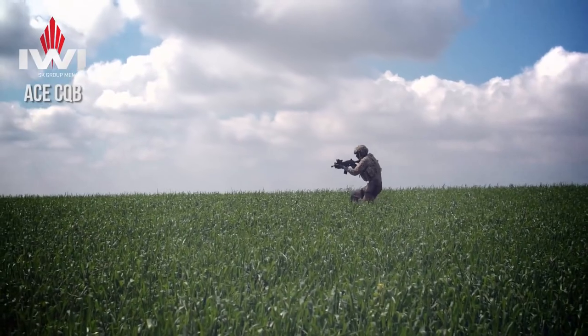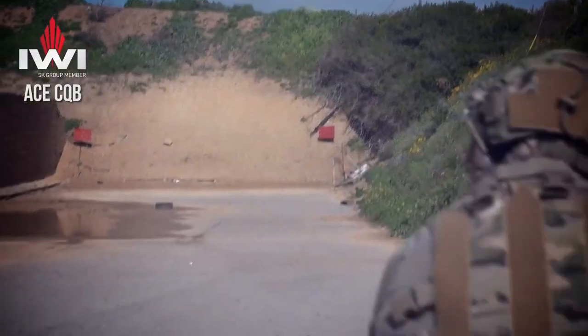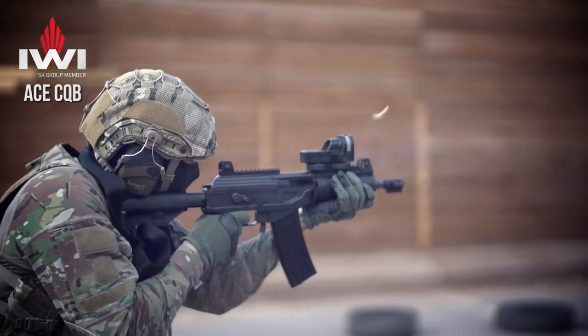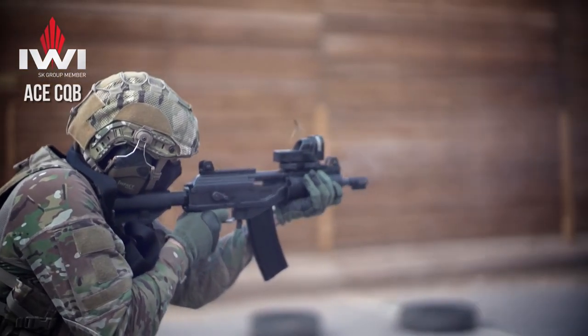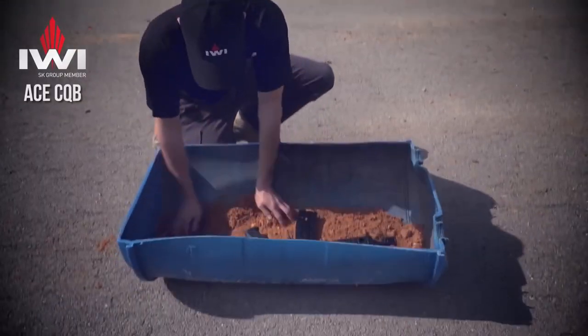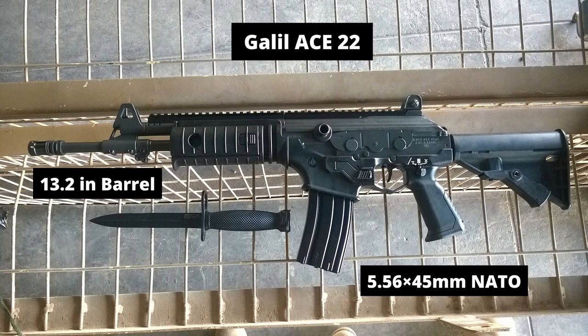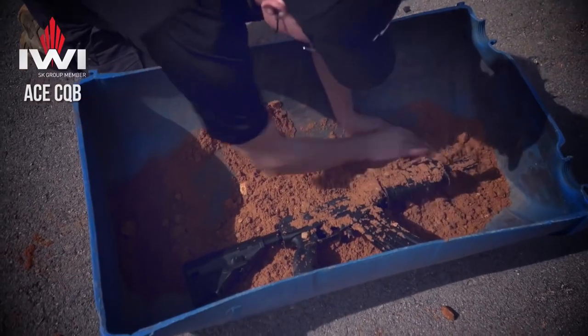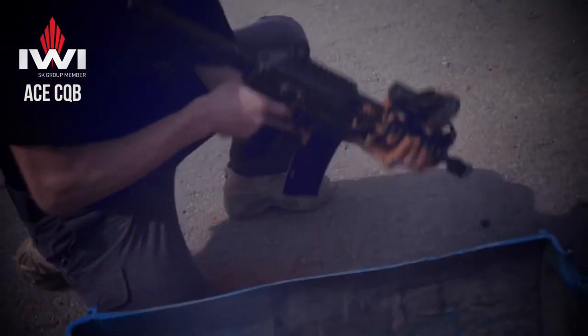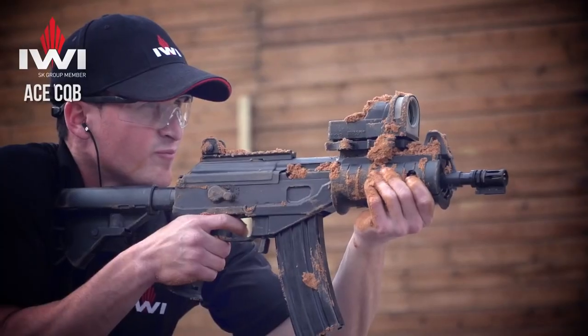Now let's talk about its different variants. Ace 21 is a close-quarter carbine and uses an 8.5-inch barrel. It fires the 5.56x45mm NATO cartridge and has an effective range of 300 meters. Ace 22 is a carbine and uses a 13-inch barrel. It fires the 5.56x45mm NATO cartridge and has an effective range of 400 meters.